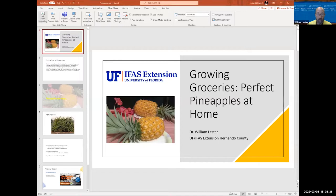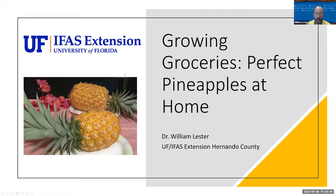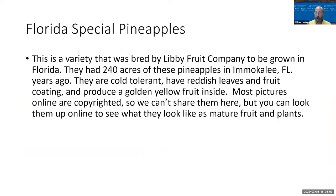I just want to cover a couple of things quickly. Thank you for tuning in to Growing Groceries: Perfect Pineapples at Home. Everyone who registered for this workshop is eligible to come by and pick up three pineapple plants. The variety we got is called Florida Special Pineapples — a variety that grows very, very well in Florida.